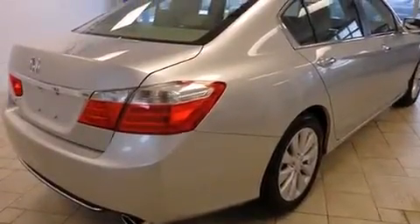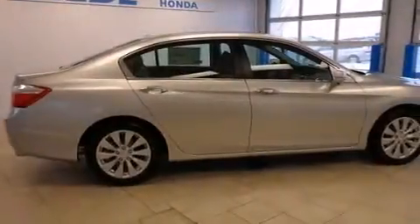Cruise control, full power accessories, and a sunroof enables you to fill the cabin with fresh air at the push of a button.